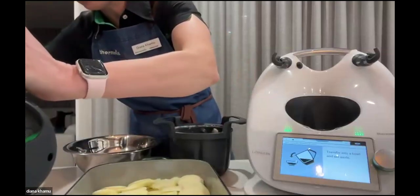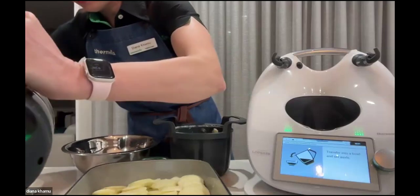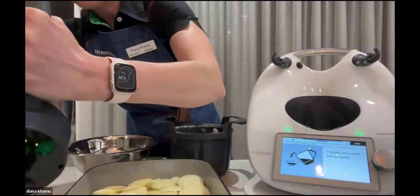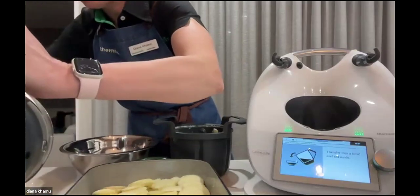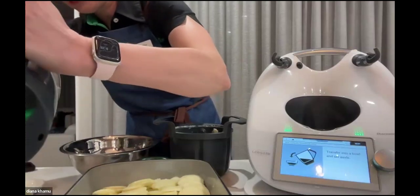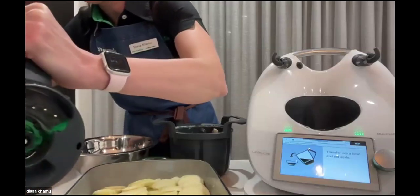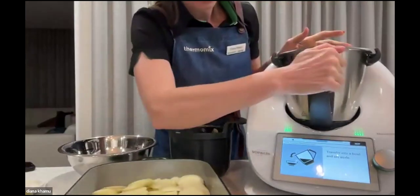What I love about the Thermomix is it takes all the thinking out for me. I know we're not using the cheese straight away, but it says: let's get that done and then continue on. That helps you cook a lot more efficiently. You can use whatever cheese you've got — Parmesan or a mixture of cheeses is perfectly okay.